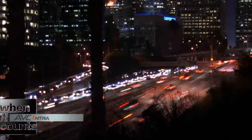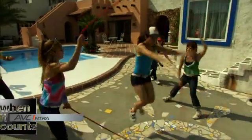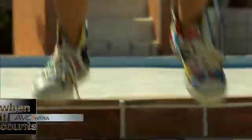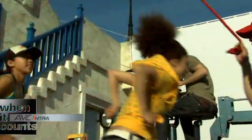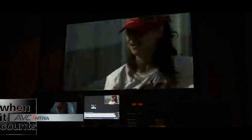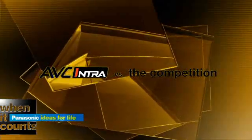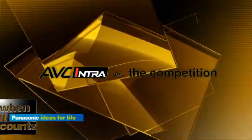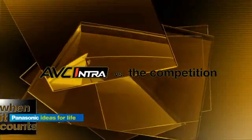AVC Intra offers independent frame, or intra-frame, recording. By capturing every frame's data and holding it within each unique frame, AVC Intra preserves the maximum integrity of each image. This is critical given the rigors of processing and special effects in post-production. How can we compare AVC Intra to other formats? Codecs have strengths and weaknesses that become apparent as they make encoding decisions to store data efficiently.